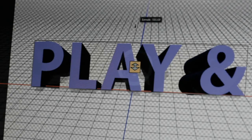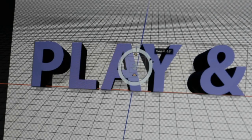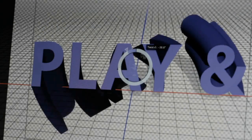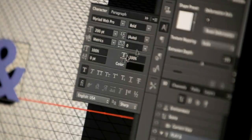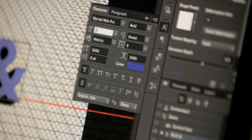3D controls are integrated directly into common tools and workflows in the application, so anyone familiar with Photoshop will find 3D compositing much easier to use. Things like using the paint bucket to fill your 3D mesh with a material, or using the character and paragraph panel to edit your type, all happen with greater familiarity.